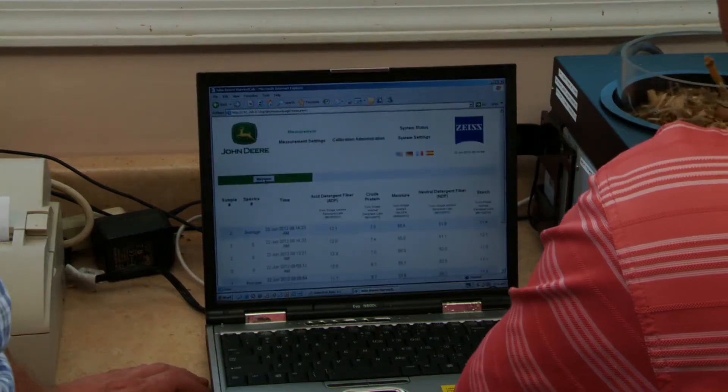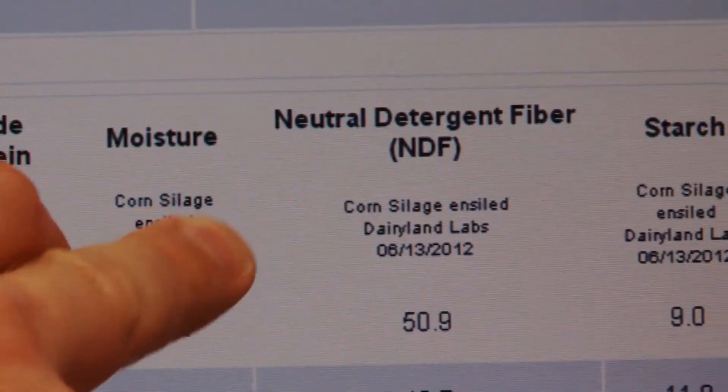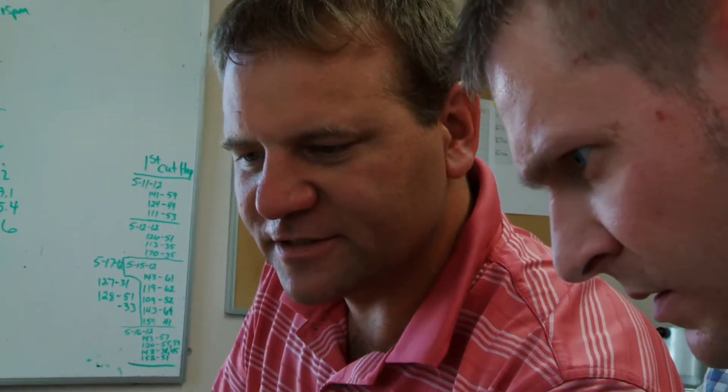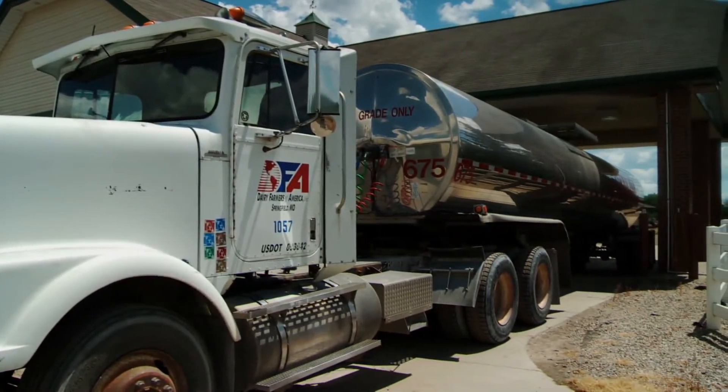You can measure more often. You can know the nutritional value of the silage more precisely all the time — which means you can manage feed supplement costs more precisely and save money. More pounds on the cattle or milk in the tank at the lowest possible cost.